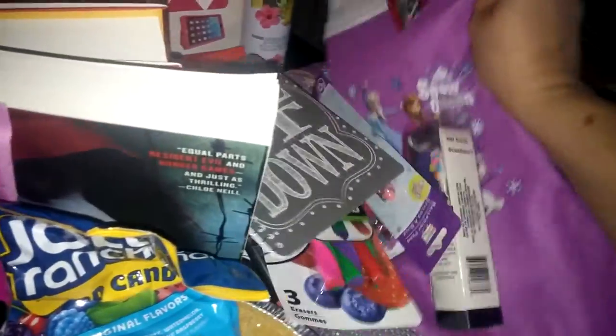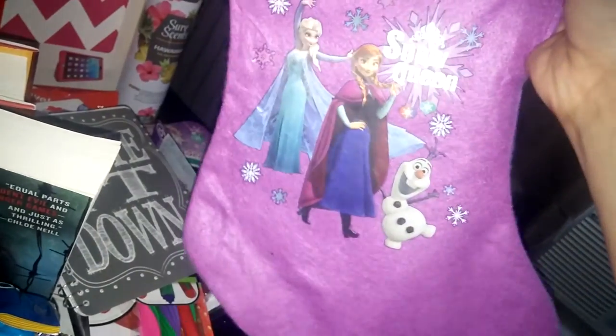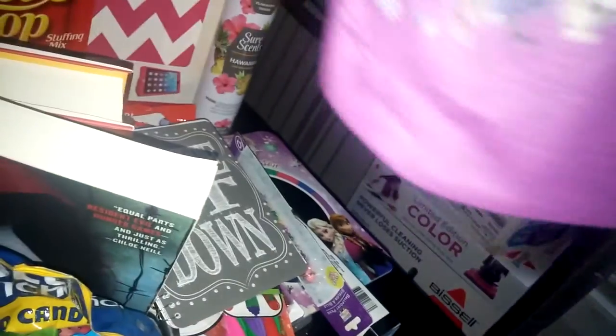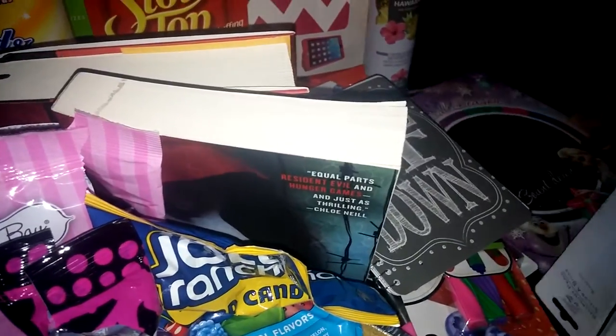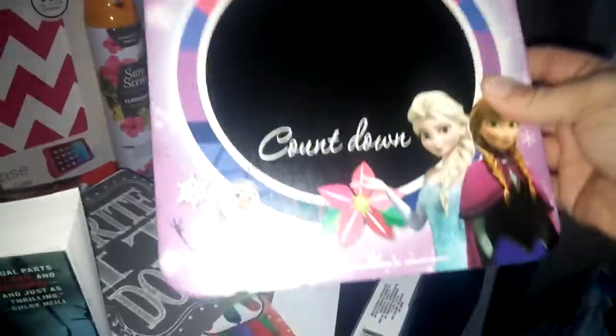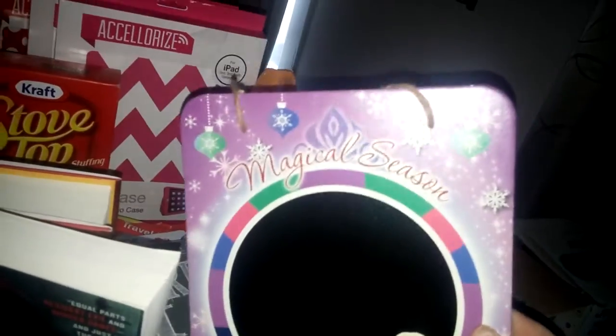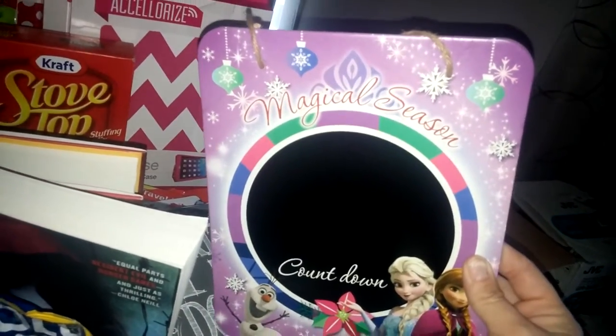I picked this little stocking up for my five-year-old. This is the little Elsa purple Christmas stocking and it just says 'Snow Queen.' I thought that was cute for her stocking. And then I picked up this little Elsa Magical Season countdown — it's just a little chalkboard for the Christmas countdown. She asks every day how many days until Christmas, so I thought this would be perfect to hang up so she can change the date.